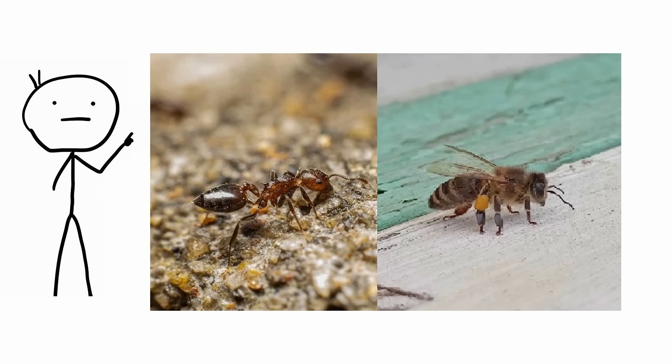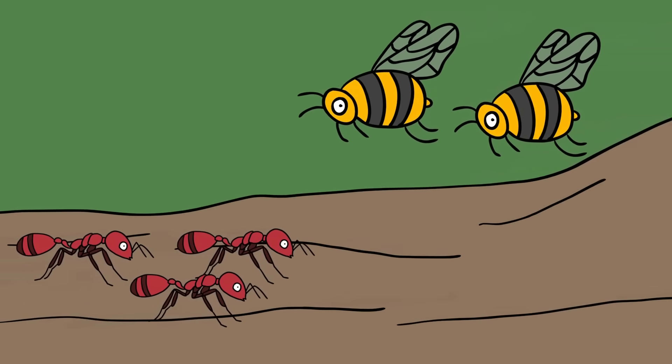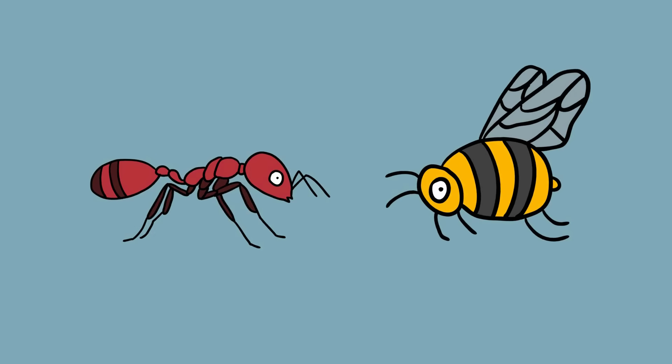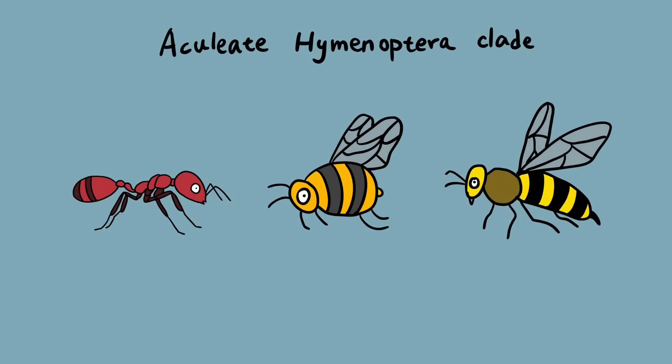Ants and bees. If bees were to attend some kind of taxonomic family reunion, they wouldn't be hanging out with wasps, but rather ants. The family line was rearranged when scientists sequenced the insect's genetic material to answer an old question about how they evolved as a group. This group, called the aculeate hymenoptera clade, holds bees, ants, and stinging wasps. The results refuted the belief that ants were more closely related to certain wasps and only a far-off cousin to bees.